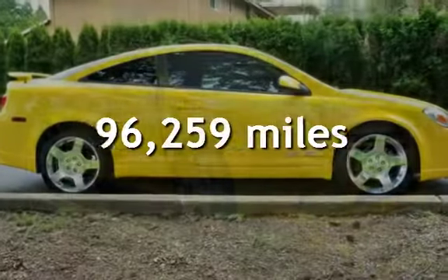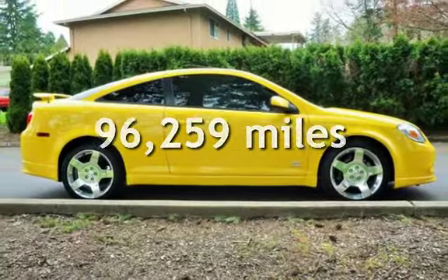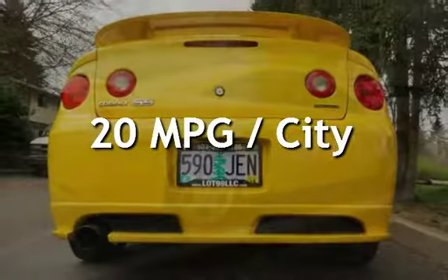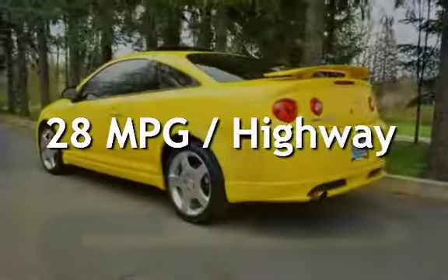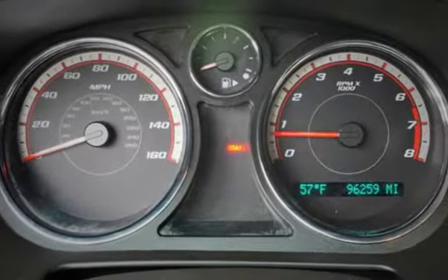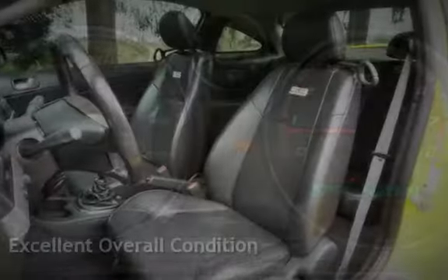This Chevrolet has less than 97,000 miles on the odometer. Estimated fuel economy for this vehicle is 20 miles per gallon in the city and 28 miles per gallon on the highway. This vehicle is in excellent overall condition.